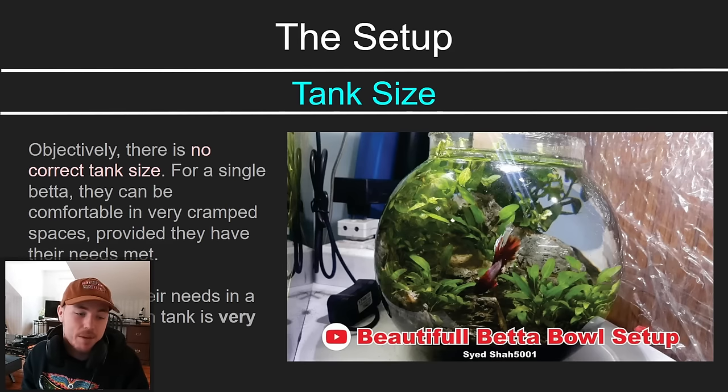I recommend at minimum a five-gallon for a betta fish. You'll be happier, it'll look prettier, they'll be happier, and it'll be much easier to take care of them the way you want to. You can make a bowl work, but fitting everything in and having the care be good is really difficult.